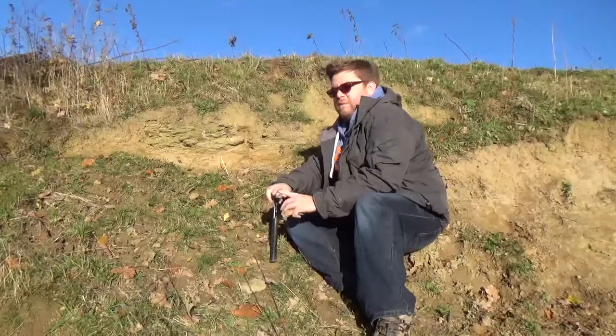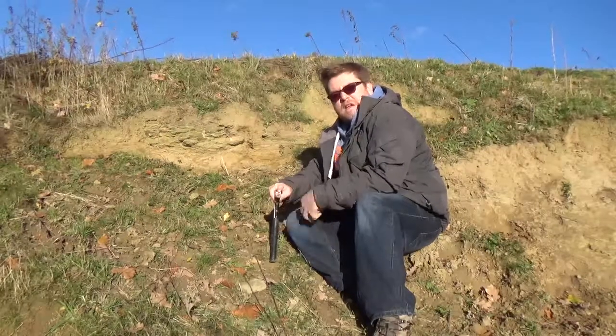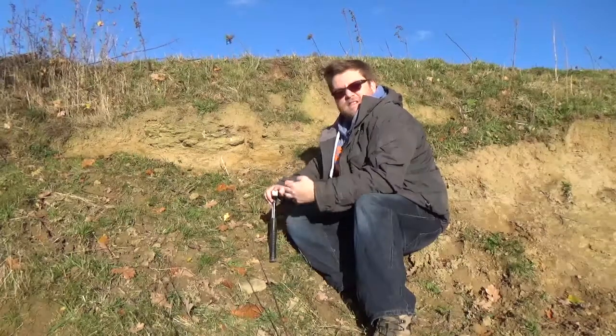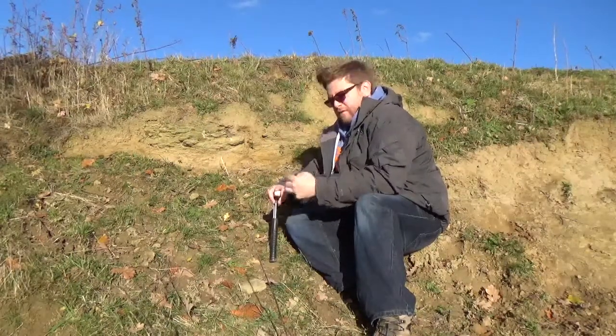Having finished with the Jurassic, next episode we're going to move on to a much more substantial rock area — the red sandstone cliffs that you find throughout much of the county.